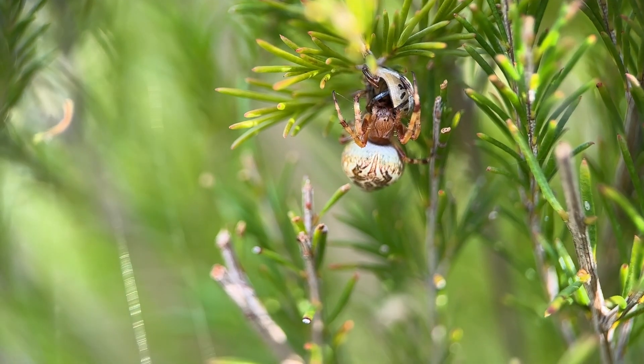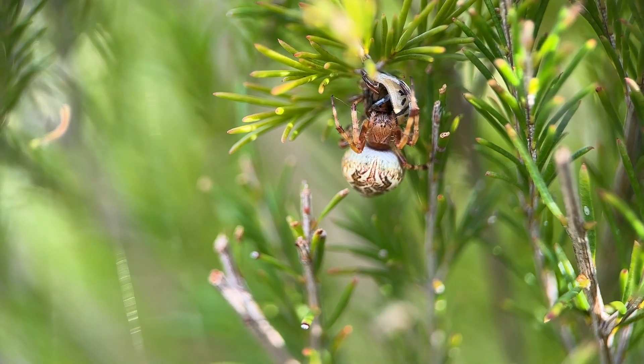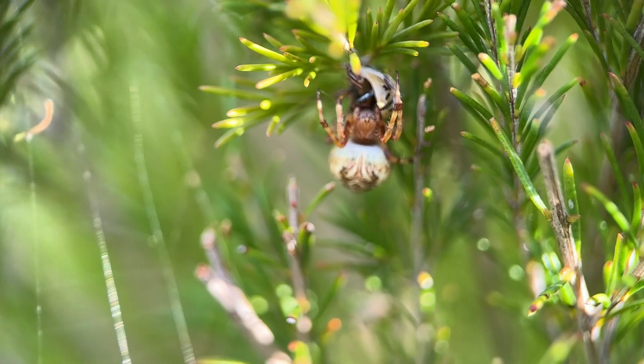There are over 3,000 species of orb weaving spider in the world and they're famous for the wheel-shaped circular webs that they use to capture their prey.